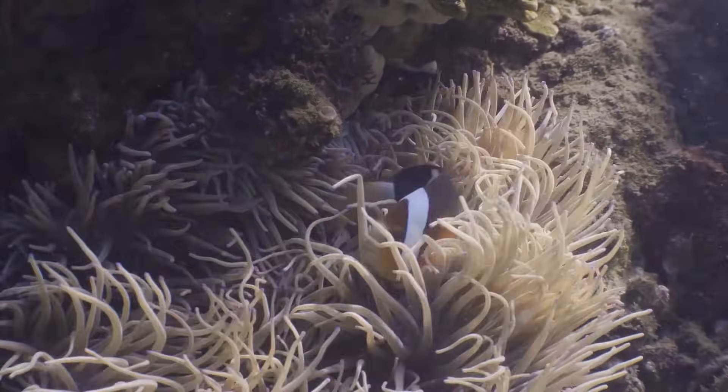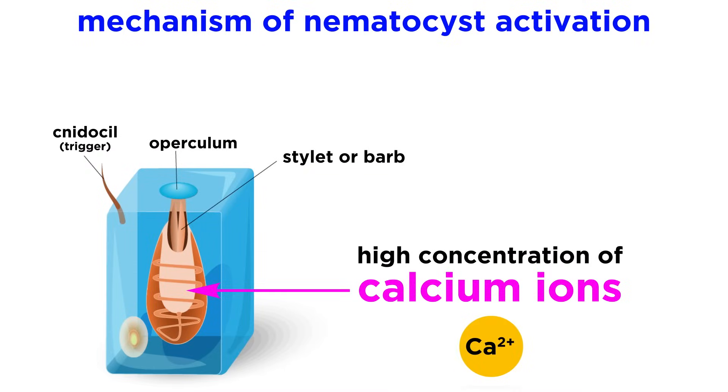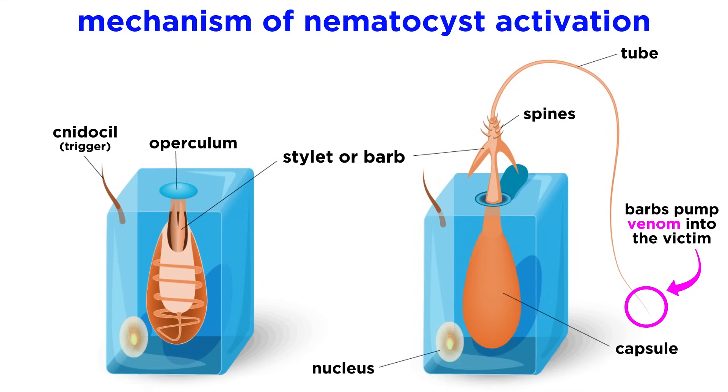Such nematocysts remain dormant in the presence of the mutualistic clownfish. In any case, nematocyst capsules usually contain a high concentration of calcium ions. When the cell is activated by the nidocil, these ions flood into the cytoplasm of the nidocyte. This sudden shift in gradient causes an astonishingly large change in osmotic pressure, which causes water to rush into the nematocyst, forcing the operculum open and everting the nematocyst. At the very end of the nematocyst filament, the tiny stinging barbs flick open, like a switchblade, and venom is pumped into the victim.